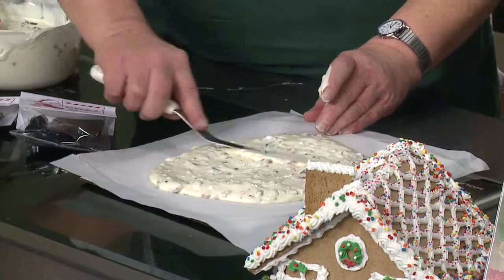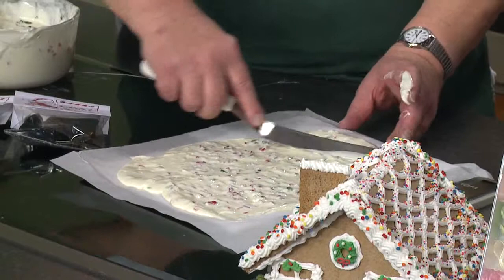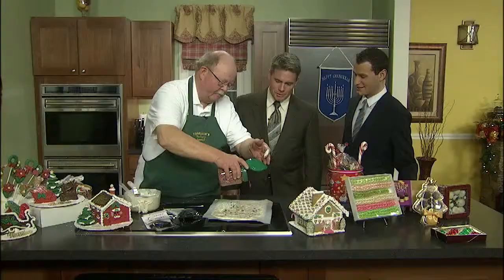Spread it as thin as you want it, or as thick as you want it. I like it kind of thin. As long as it winds up in my mouth, it's all going to taste the same. That is simple. And then you can decorate it with a few more peppermint crunches on the top.